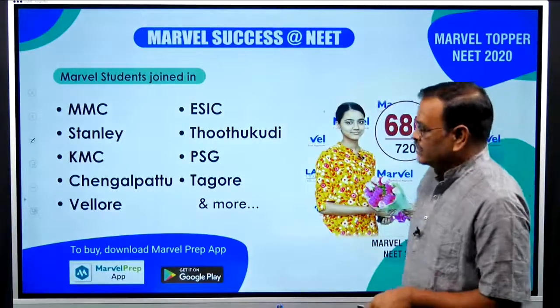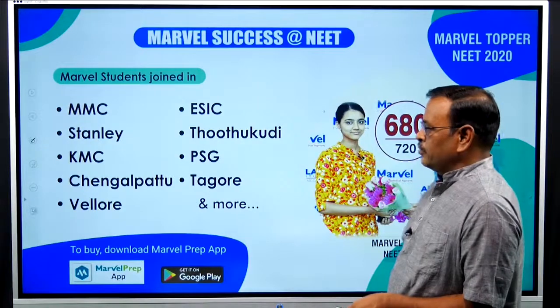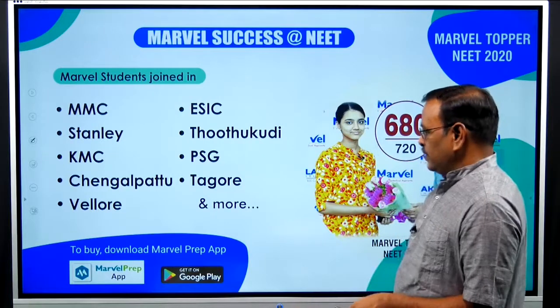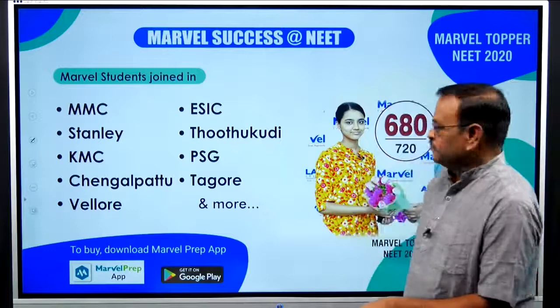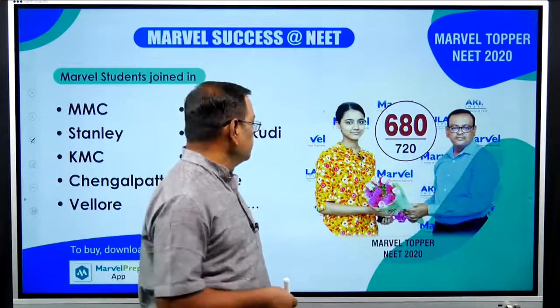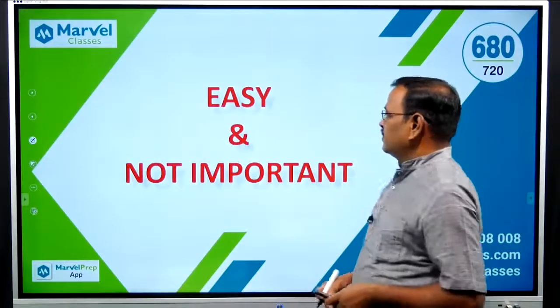In the last 4 years, there have been top success stories. Last year, Sanjana scored 680 — the first and top mark in NEET 2020. Top college admissions include Stanley KMC, Chengalpatu Vellore College, ESIC Thoothukudi, and PSG Thagur — both government and private colleges based on merit.